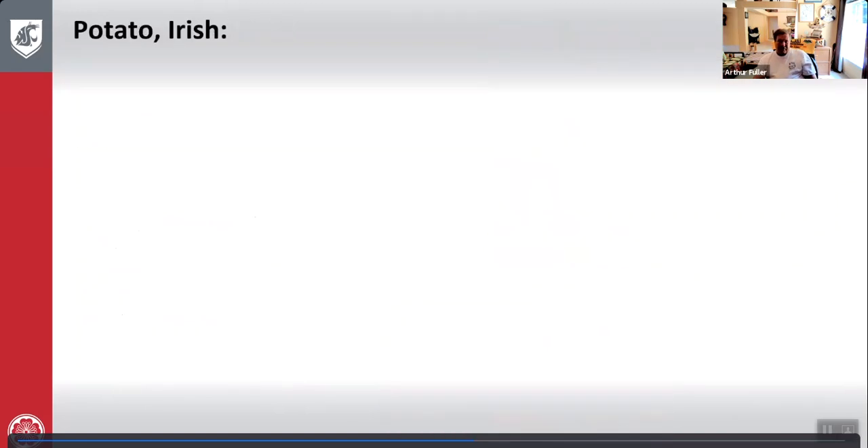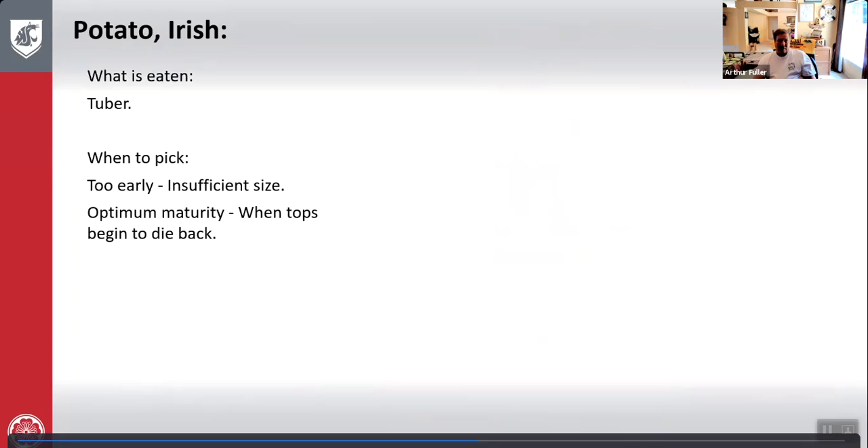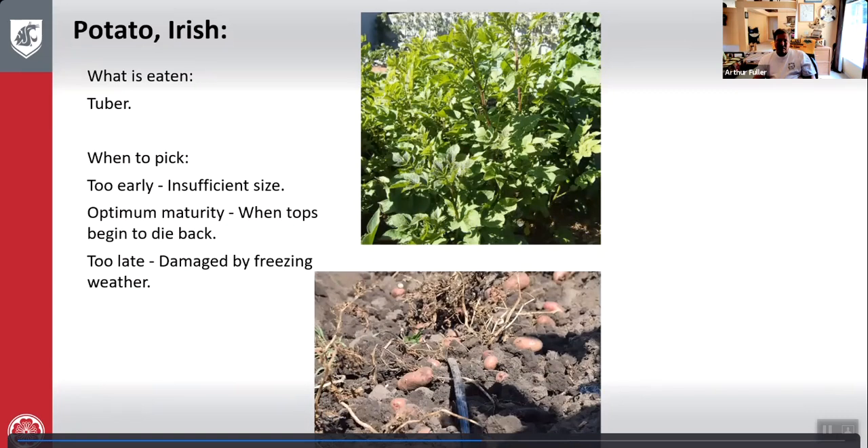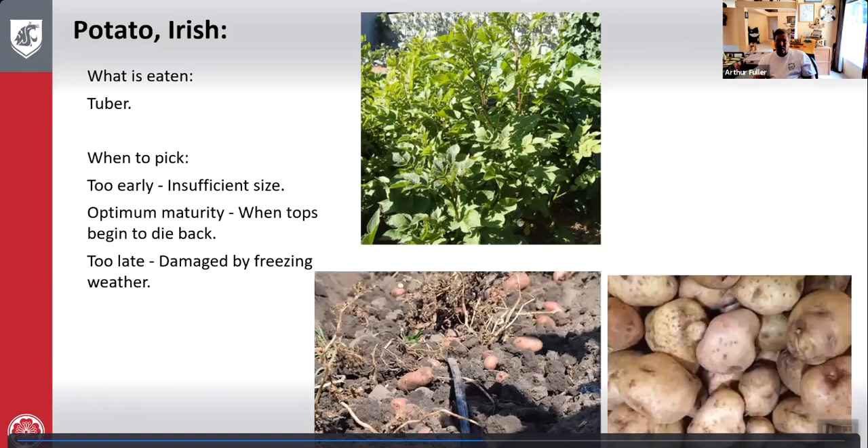Potatoes — Irish type: what is eaten is the tuber. Too early — insufficient size, and you won't really know until you dig them up. Optimum maturity — when the tops begin to die back, that is when you start digging them up. Too late — damaged by freezing weather. Here's potatoes growing, the digging, and the final outcome.